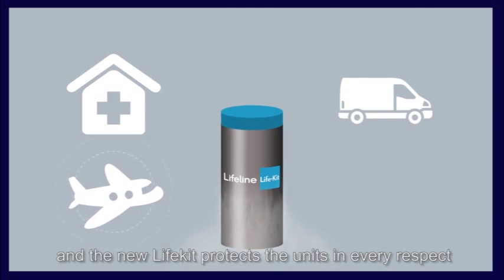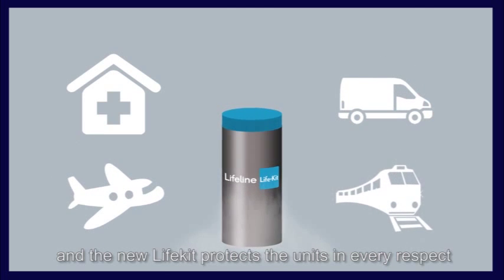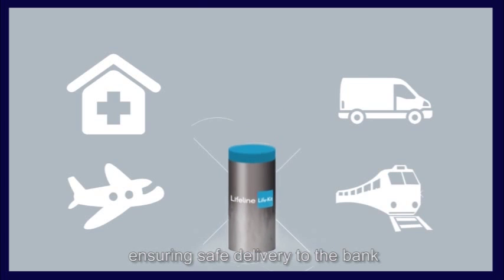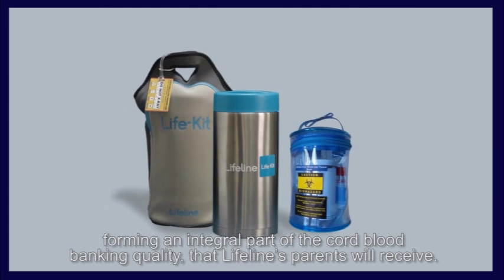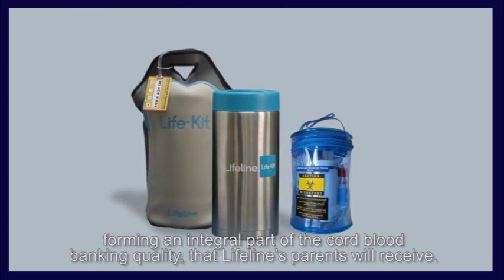The quality of cord blood stem cells starts at the point of collection, and the new Life Kit protects the units in every respect, ensuring safe delivery to the bank and forming an integral part of the cord blood banking quality that Lifeline's parents will receive.